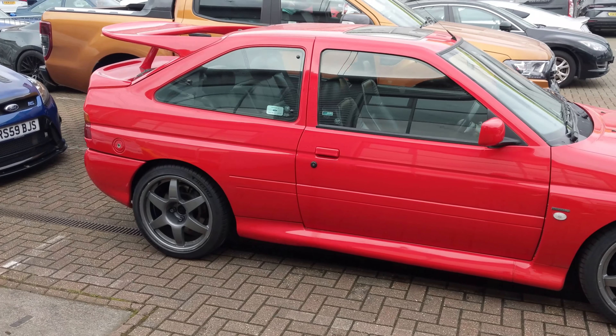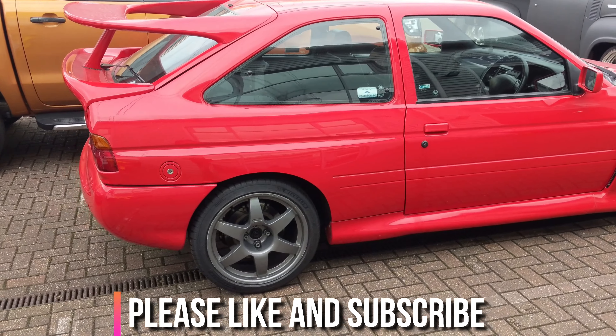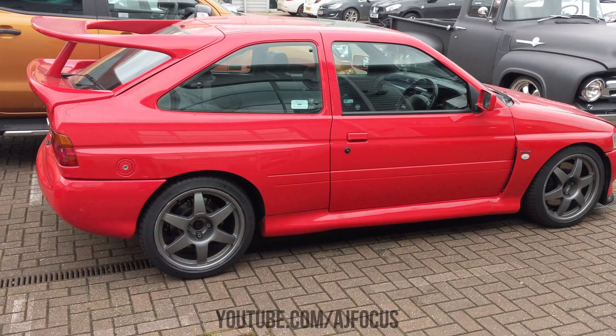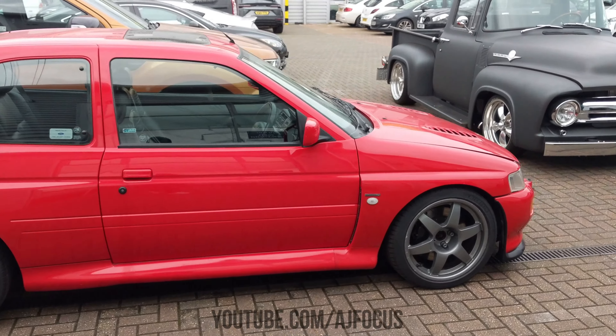Okay guys, I hope you liked the little bit of cinematic there. I'll apologise in advance if there's any wind noise, because obviously I am outside and we are in a sort of void here, so the air gets trapped up in the buildings. I will try and talk as loudly and clearly as possible about the Cosworth we've got going on.